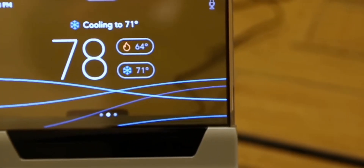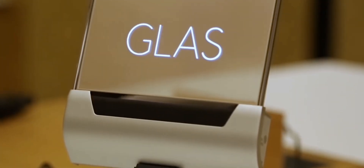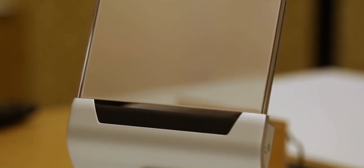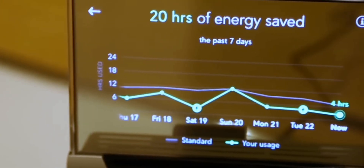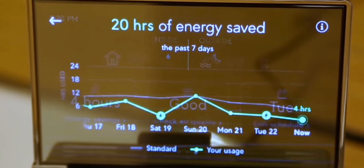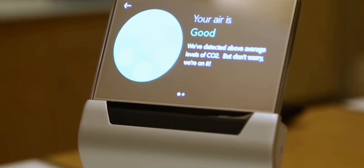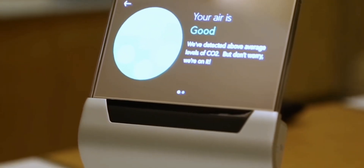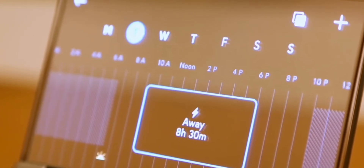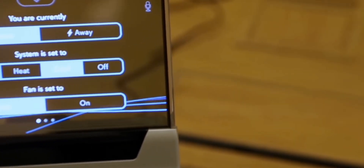Beyond its stylish appearance and smart compatibility, the Glass Thermostat offers robust energy-saving capabilities. It monitors indoor and outdoor air quality, humidity levels, and occupancy to optimize your HVAC system's performance, ensuring your comfort while helping you reduce energy consumption and lower your utility bills. Installation is relatively straightforward, and the Glass Thermostat provides detailed step-by-step instructions to assist you. Overall, the Johnson Controls Glass Smart Thermostat combines innovative design, seamless smart home integration, and energy-saving features to provide a comprehensive climate control solution for modern homeowners.